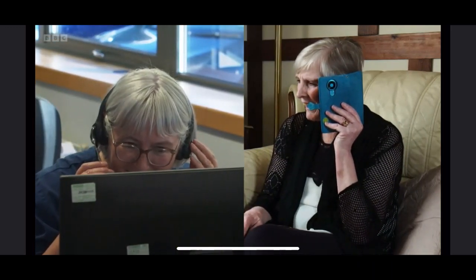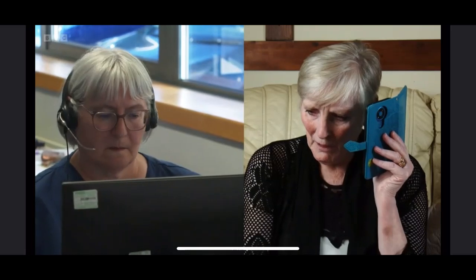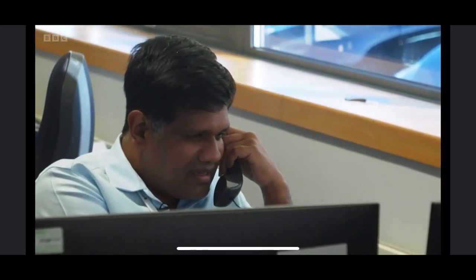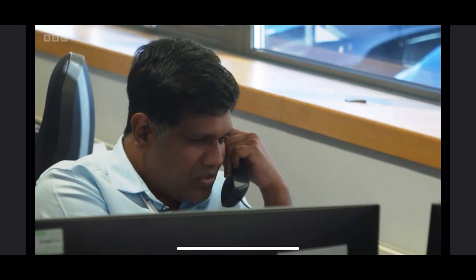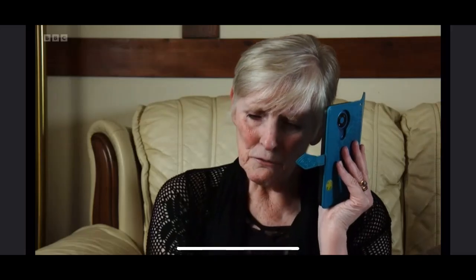Today, nurse Julie calls Colette to say her readings are a bit off. Colette confirms she did another reading and her blood pressure has come up slightly and is a bit better. Consultant Dr. Rajeef is also doing his rounds virtually, asking Colette about her breathing and whether it has improved since her water tablet was increased. Colette confirms there has been a slight improvement.